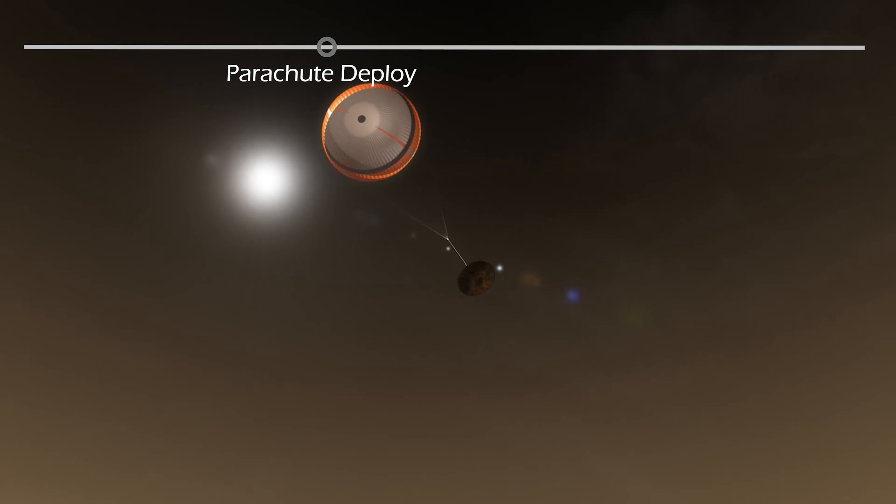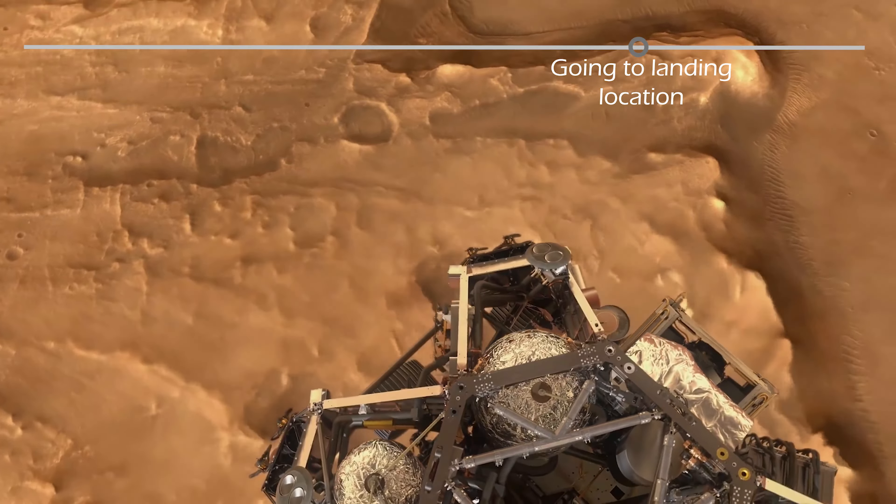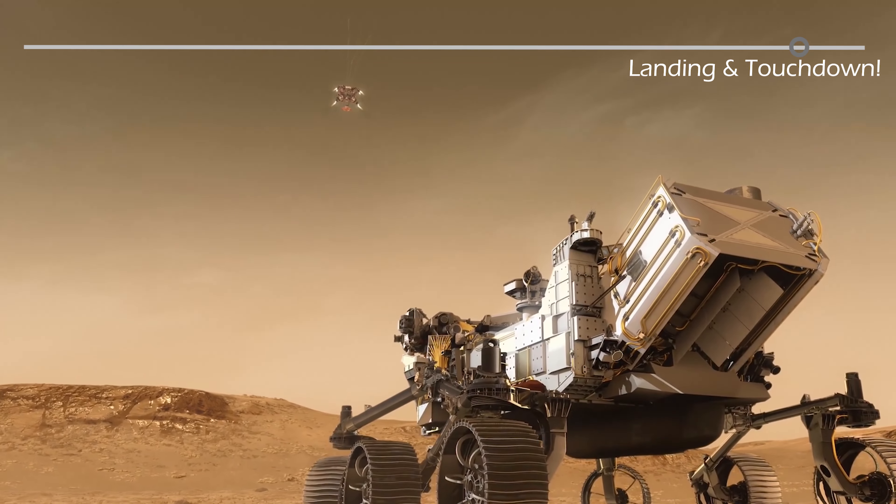Otherwise it might land far away and end up using valuable time to drive over there. After deploying the parachute, the craft slows down to about 100 meters per second. It is at this stage that we also jettison the heat shield. This is the first time that the terrain relative navigation system gets to see the ground and starts scanning for where to land. Then Perseverance along with the sky crane separate from the capsule and start flying towards the landing location that the TRN system found. It comes to a complete stop above its landing location, then slowly descends. Once it's close enough to the Martian surface, Perseverance is slowly lowered from the sky crane on cables. The wheels are deployed, and once Perseverance touches down, the cables are cut away and the landing stage flies away and crashes in the distance.